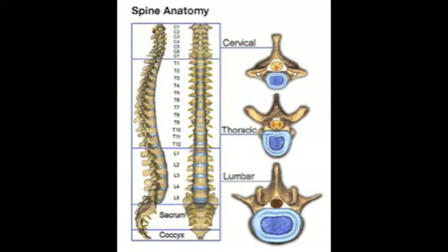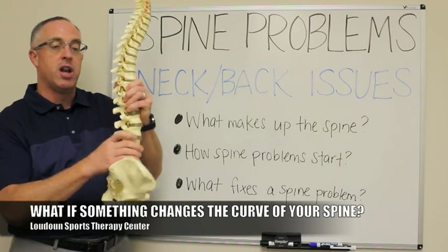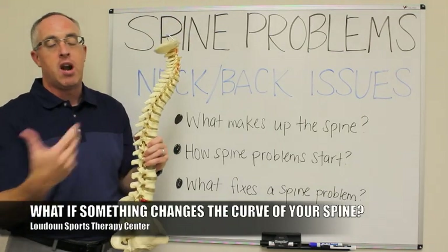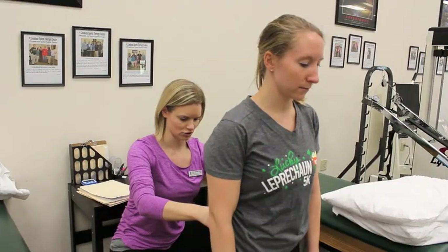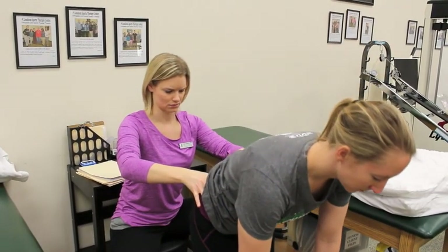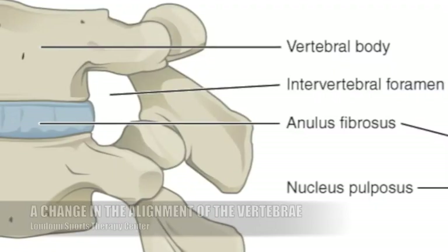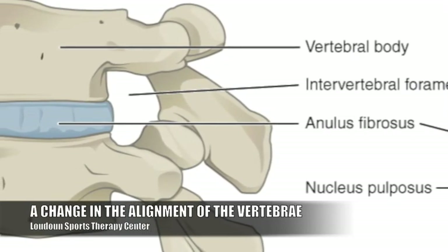Those curves all need to be in alignment with each other so that they create a pole that's straight up and down. But if something changes the curve in your spine — let's say an injury from carrying bags of mulch, bending over to pick something up off the floor, or tying your shoes — that changes the alignment of how the vertebrae sit on each other.